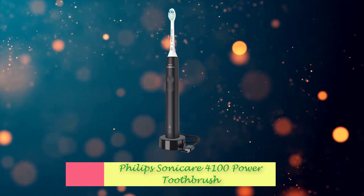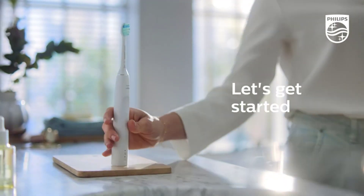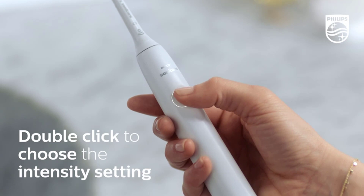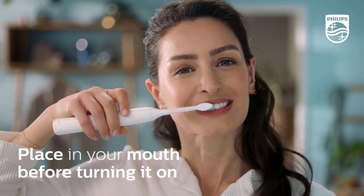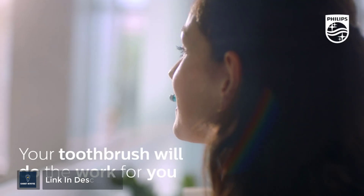Number 2: Philips Sonic Air 4100 Power Toothbrush. Remove plaque and experience a deep, effective clean with Sonic Air technology, removing up to 7x more plaque versus a manual toothbrush. Sonic Air technology gently pulses water between your teeth, for a month's worth of manual brushing in just 2 minutes.